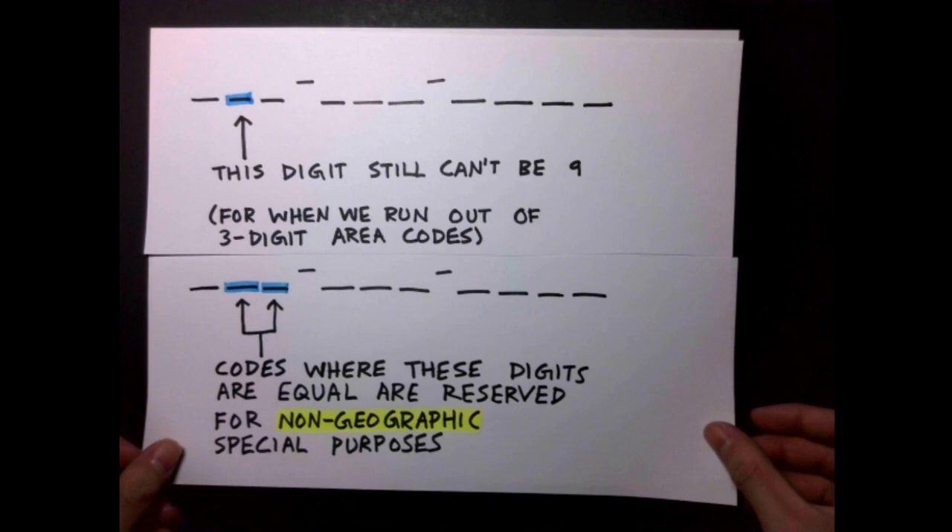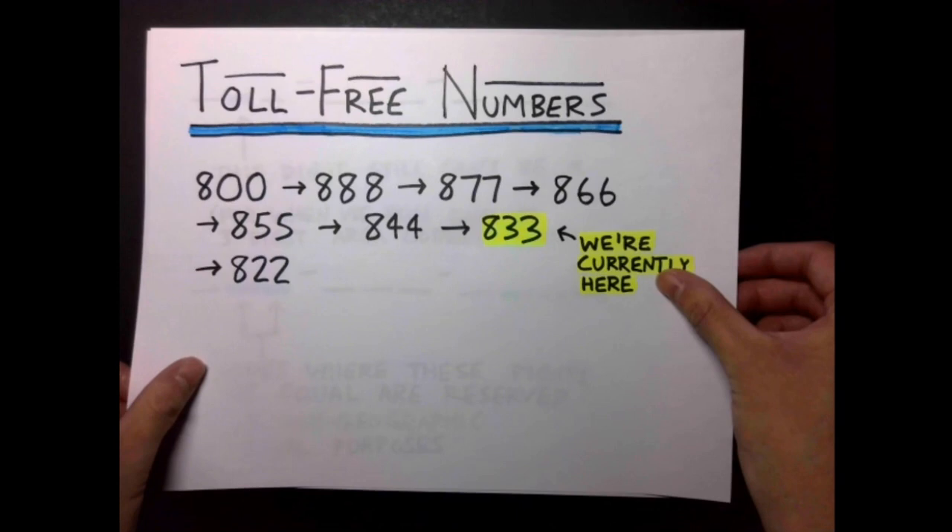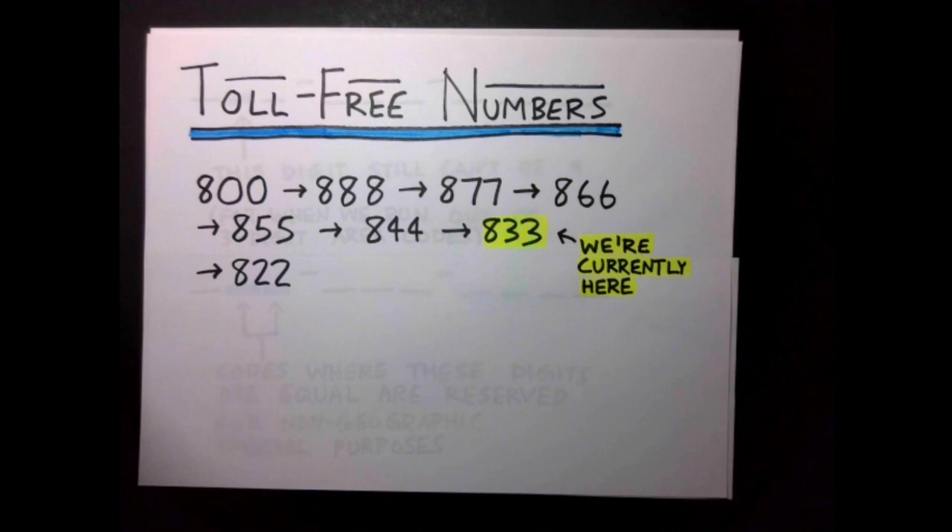There are also no geographical regions with an area code whose second and third digits are the same. Taking a cue from reserving N11, all of these codes got reserved for special purposes. The most famous case of this is toll-free numbers, originally assigned the area code 800. When 800 numbers ran out, 888 also got assigned to toll-free numbers, and later 877 and eventually 866 and so on.